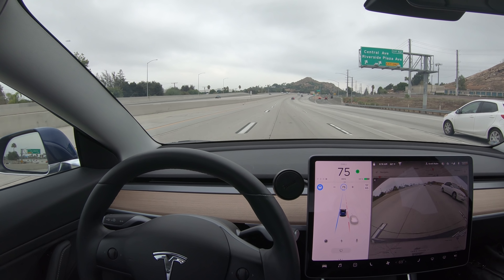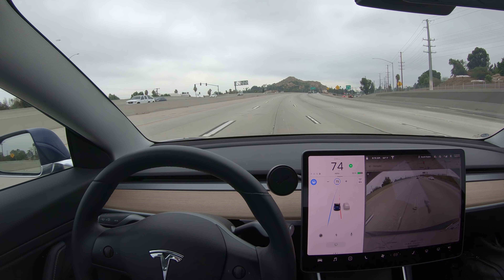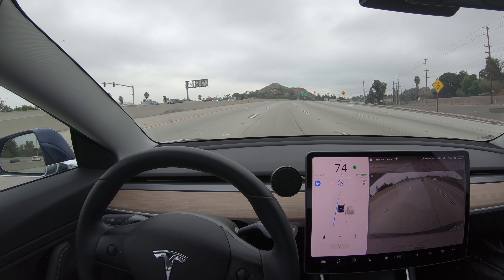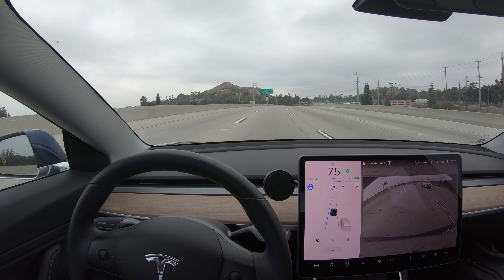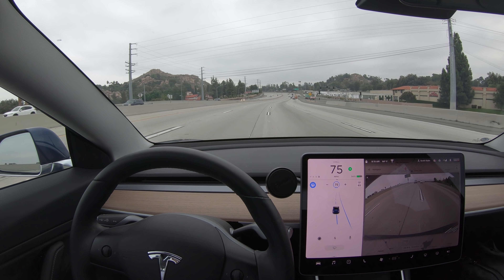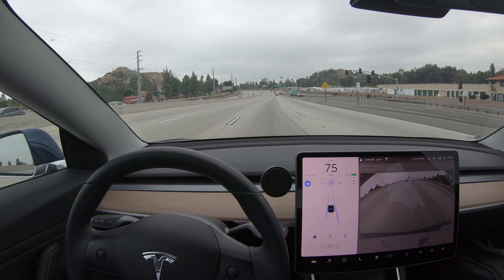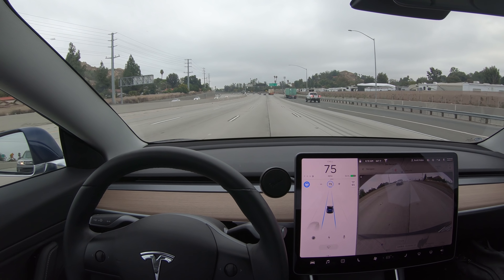We'll go back to the right. Here's a car that's also changing into the same lane, and you can see Autopilot detects it. It gives me the red blind spot warning and does not change lanes. Then, once the car has passed, it will change over — and executed that very well. Very nice safety feature.